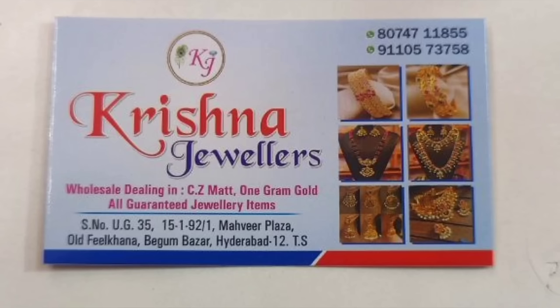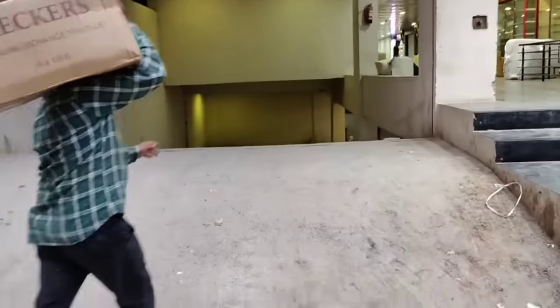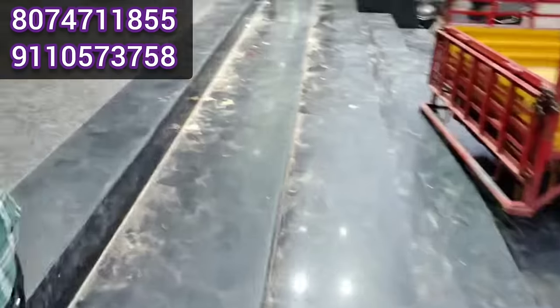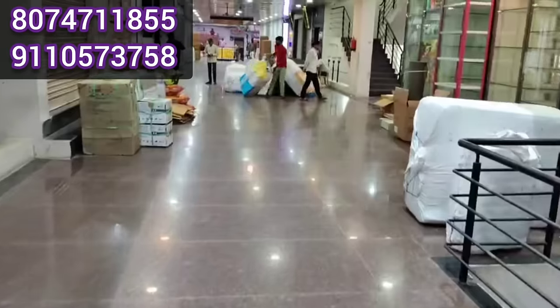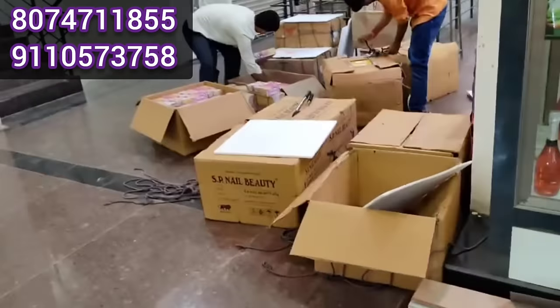Hi Friends! Welcome to Honey Fashion Trains! This video is a training jewelry collection for Krishna Jewelers. This is Mahavir Plaza in Begambajar. There are many collections here in our shop.